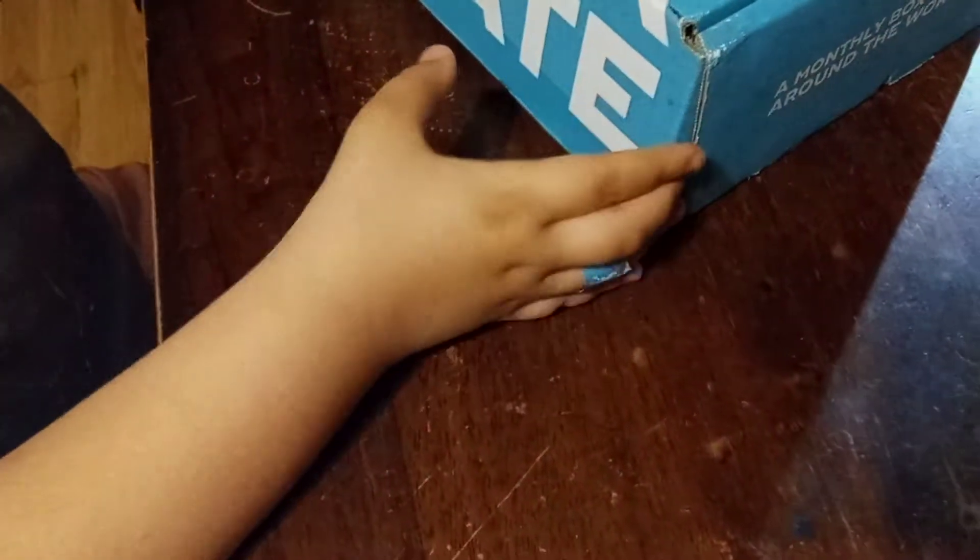Hi, welcome back to Let's Use Candy Review. Today we're going to be opening a snack crate like we opened last month — a monthly box from around the world, snackcrate.com. Go get your own.